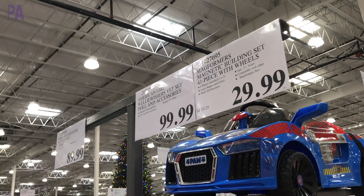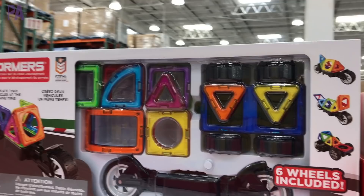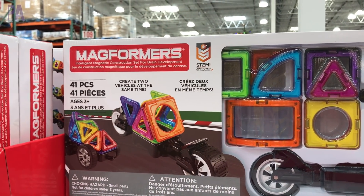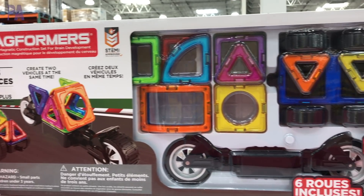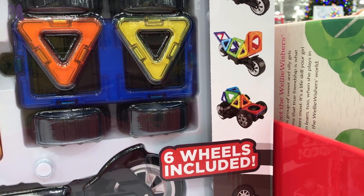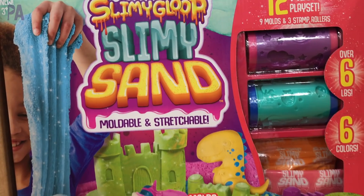If you like Magformers magnet sets, you can score this package for $30. It has 41 pieces plus wheels so you can make vehicles with your Magformers, amongst other things. I'm a big believer in Magformers, so I love these.